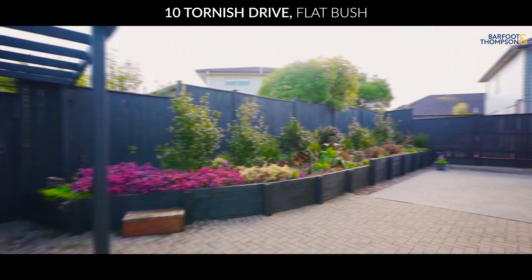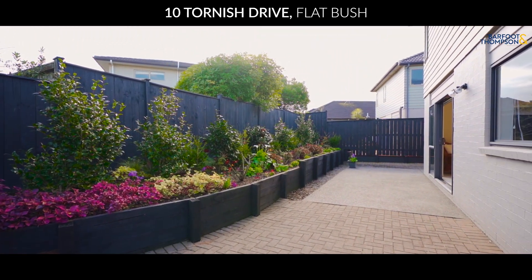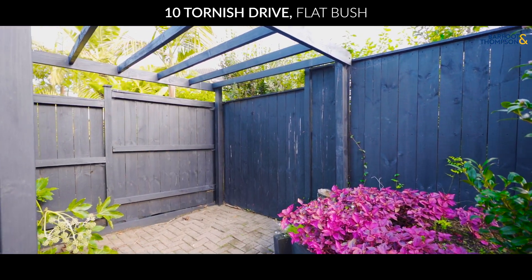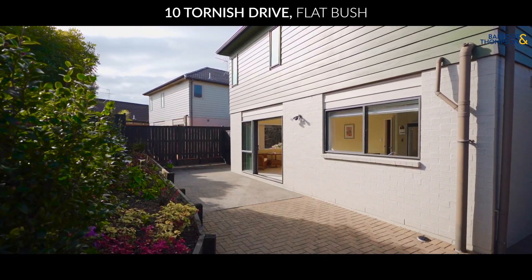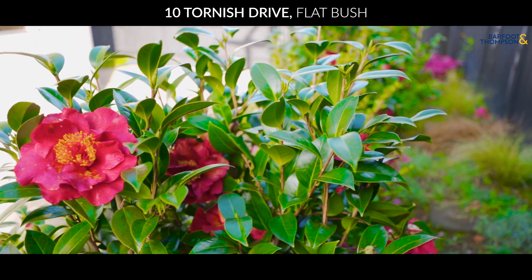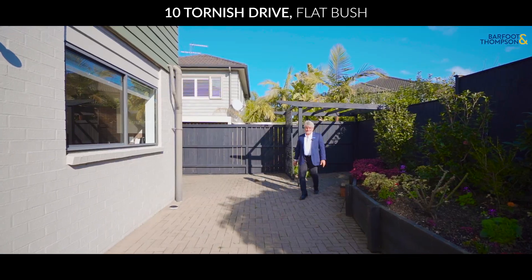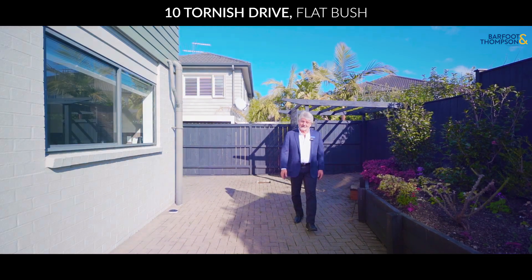Step outside to a lovely designed courtyard — an inviting space perfect for relaxation and entertaining. The vendor has put a lot of effort into making this area both beautiful and easy to manage, and I can see myself enjoying a barbecue here.